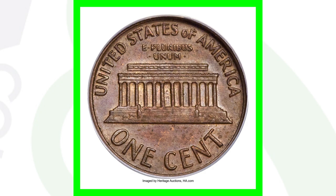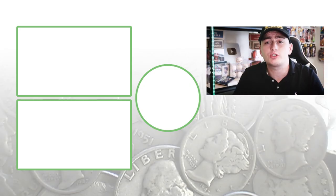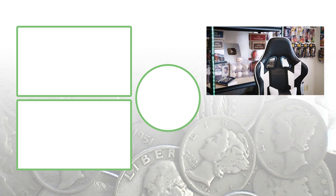$16,000 for that Lincoln cent. Thank you guys so much for watching. Until tomorrow, I'll see you in the comment section below. This is Couch Collectibles.